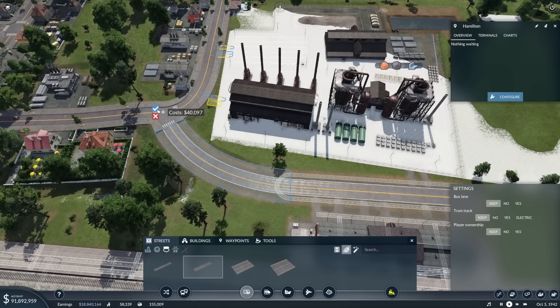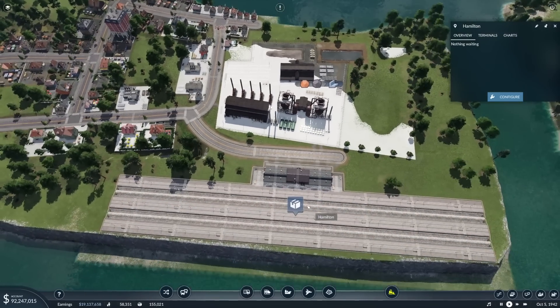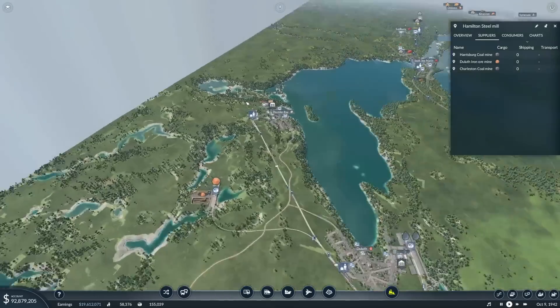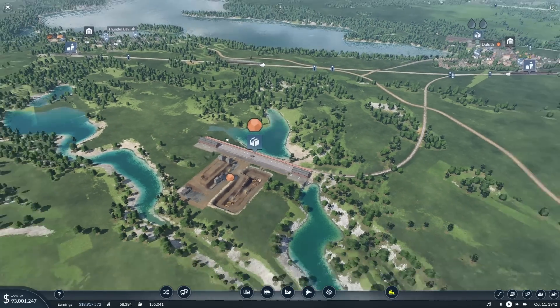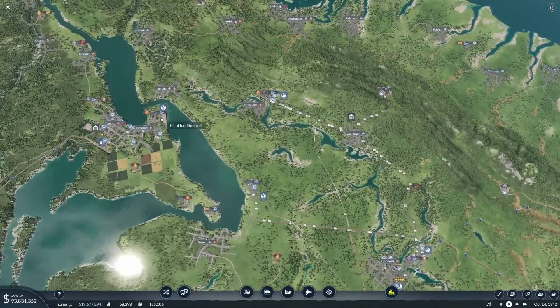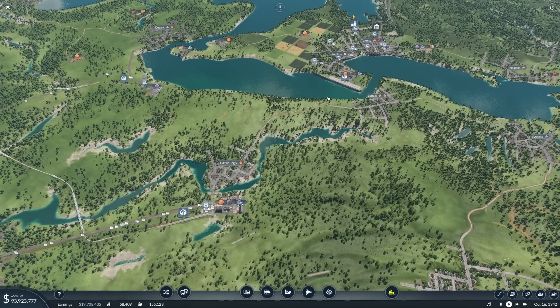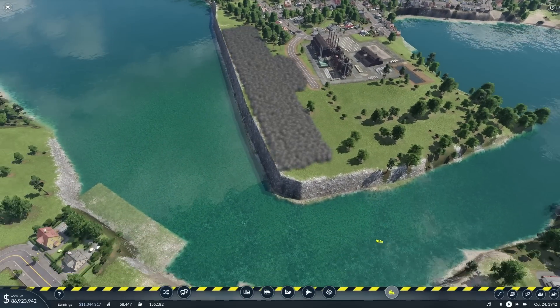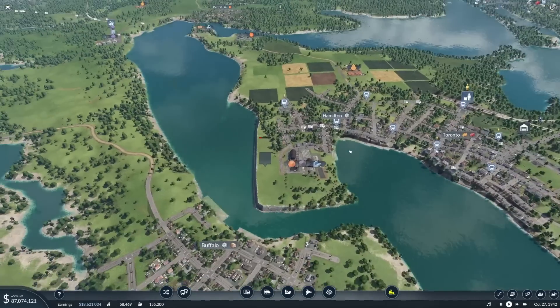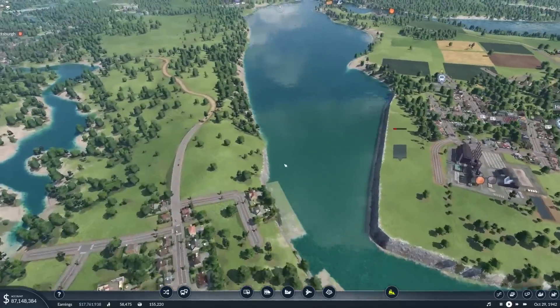So we're going to struggle. There's only one iron ore mine up at Duluth. That's no good - that is no good at all. So the iron ore from there - we could just run a bit of it over there, but then we may as well take the steel from this steel mill. We may as well just make it all in one. Should have really looked at that, Joe. The good news is that the town of Hamilton can have a bit more space to expand now.